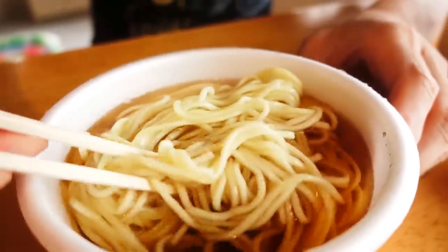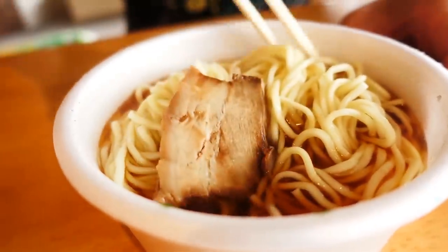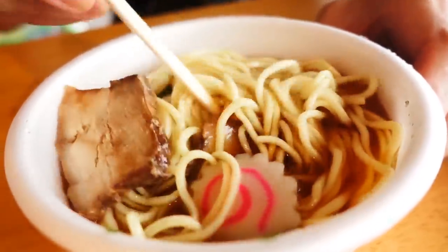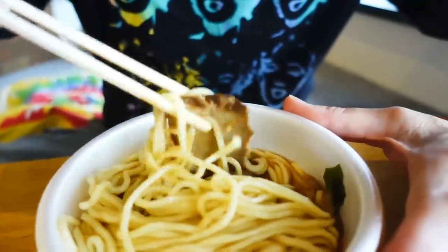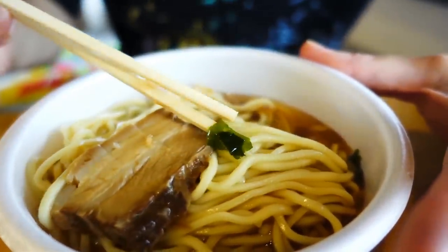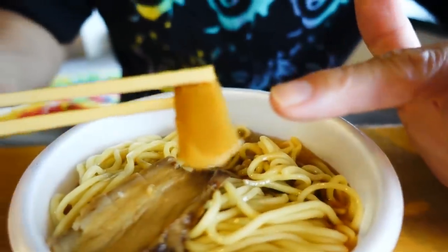So we got the vending machine ramen. We mixed it up, and the char shu and the naruto were on the bottom, so you have to mix it up yourself. There's one naruto, three pieces of char shu, small bits of green onions — actually that's wakame, that's seaweed. So no green onions. And there's bamboo shoots, manma.